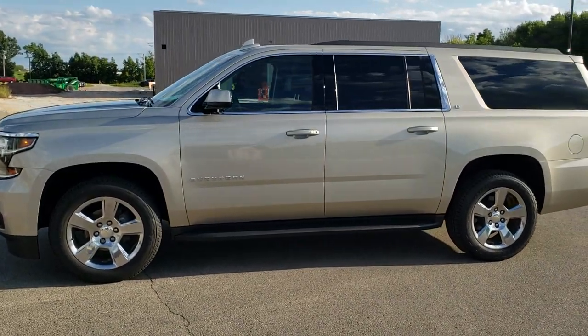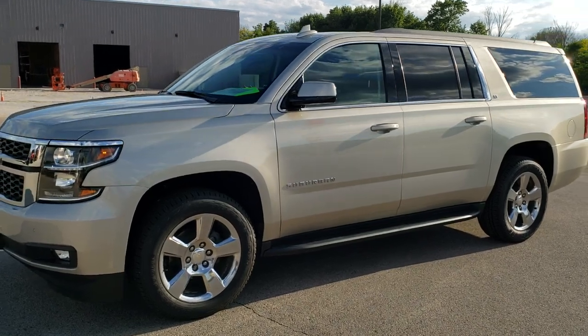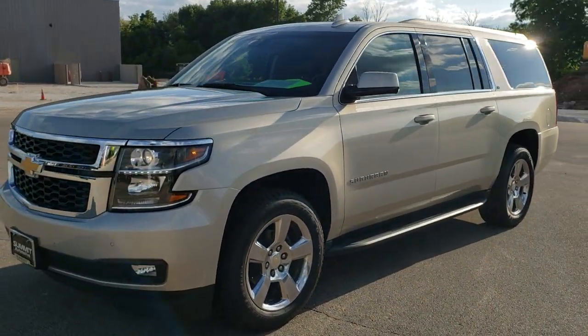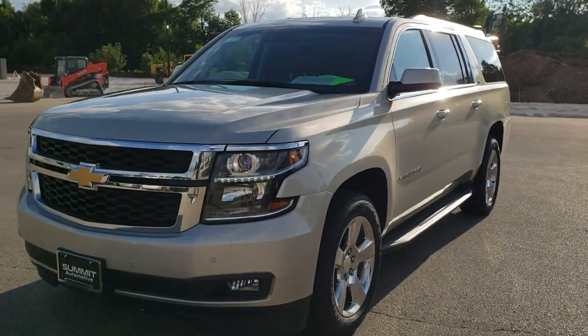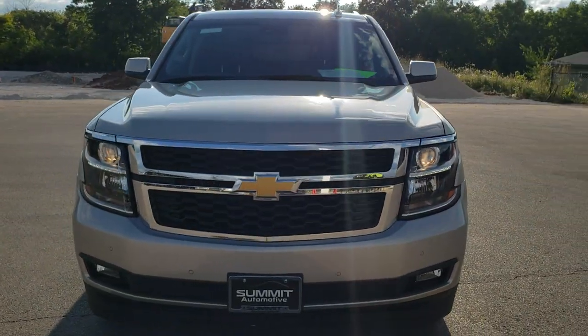This is stock number 10943. We are here at Summit Automotive in Fond du Lac, Wisconsin, your new and used SUV headquarters. Today we are checking out this super clean 2016 Chevy Suburban.